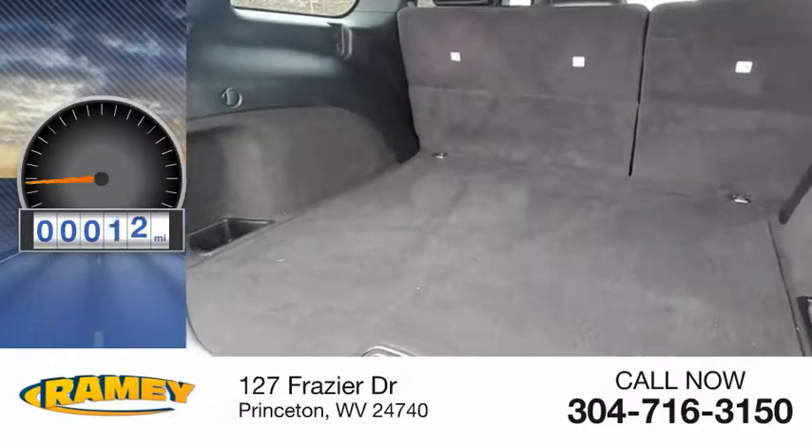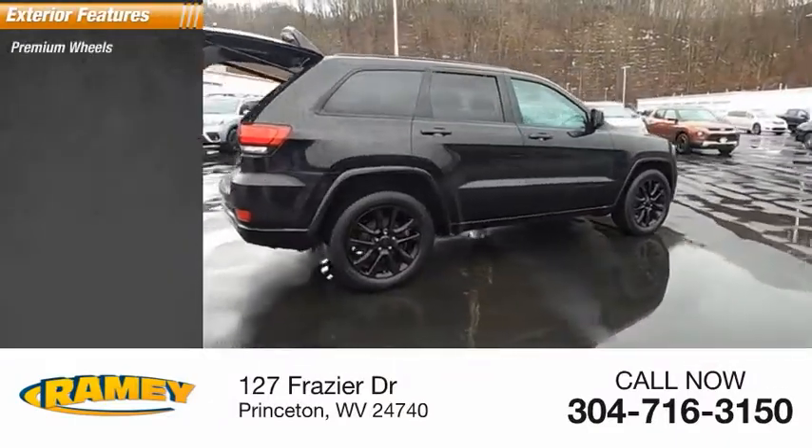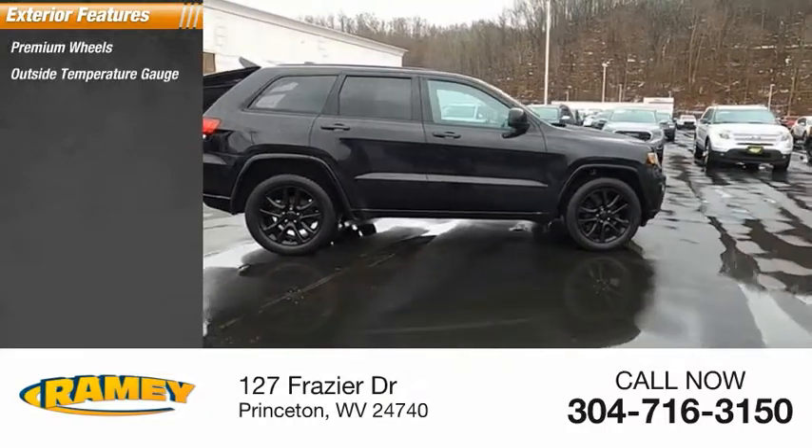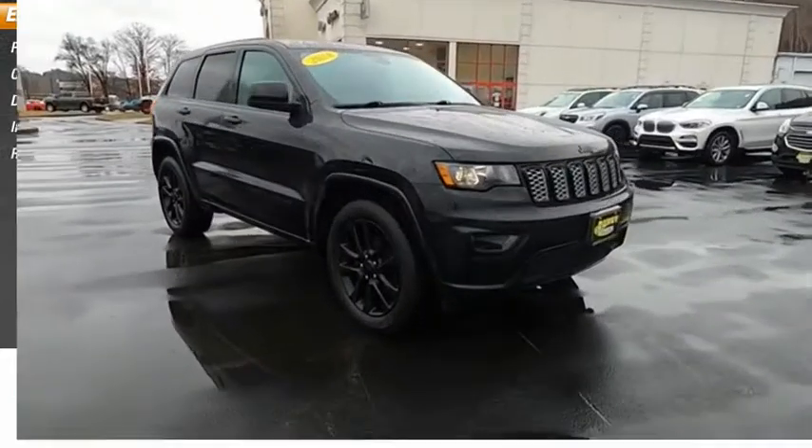This vehicle has less than 65,000 miles. Here are some of this vehicle's great options: premium wheels, outside temperature gauge, driver's side remote mirror, interval wipers, rear window wiper.